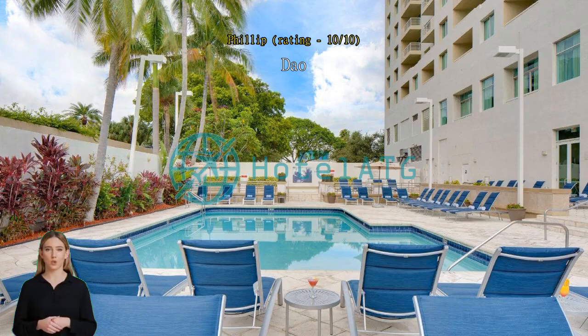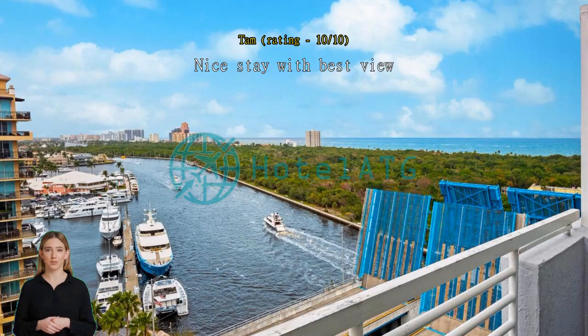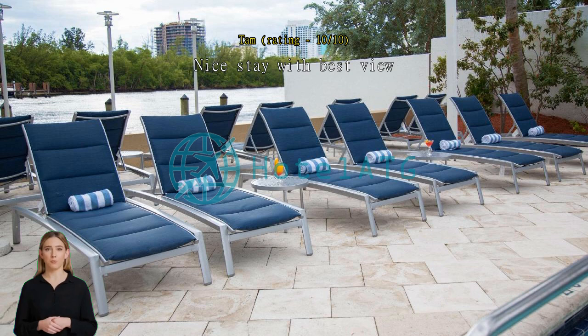Dao Hotel location is nearby the beach in A1A Beach Resort, walking distance to Los Salas. Nice stay with best view. The room was bigger than I expected. It is the best location. The view is also lovely and near the beach.